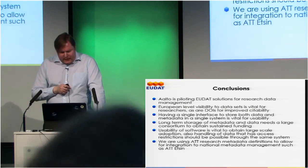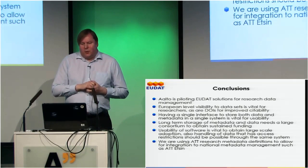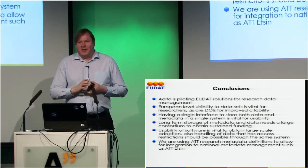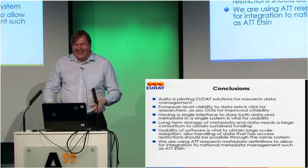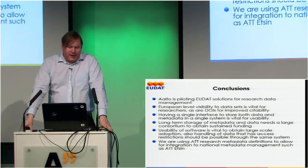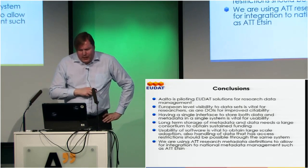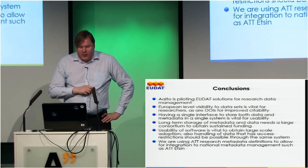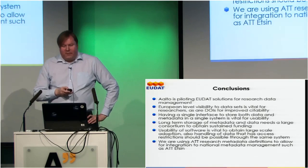Usability of software is vital. This is what we're working on with my master's student Taufik. To make this happen in practice and not only on paper, the system should be usable enough for our researchers to use. To recap, we're using the same research data metadata management as national level infrastructure to get the harvesting possibilities.